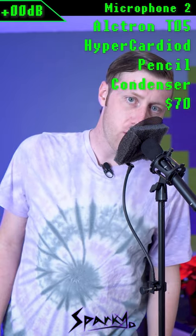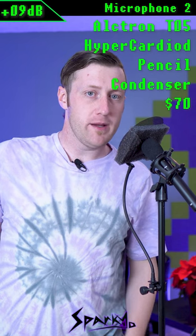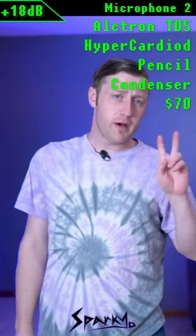This is microphone number two, speaking quietly right up on the pop filter. This is microphone two from about four inches away. This is microphone two from about a foot away. And this is microphone two from about two feet away.